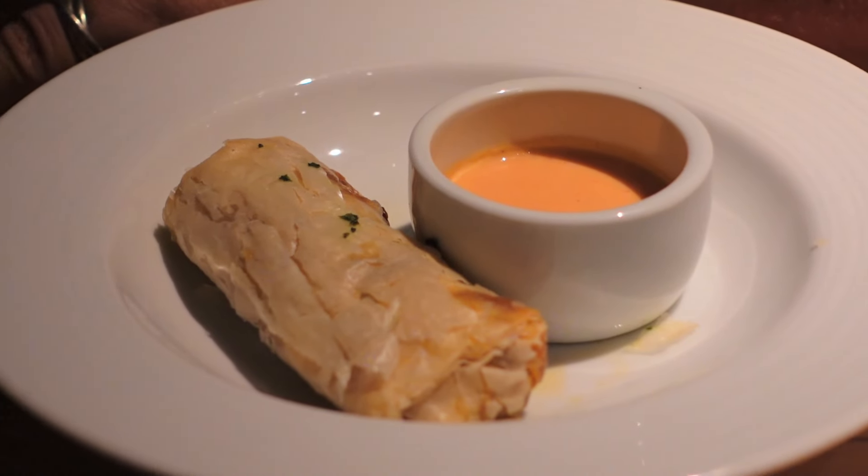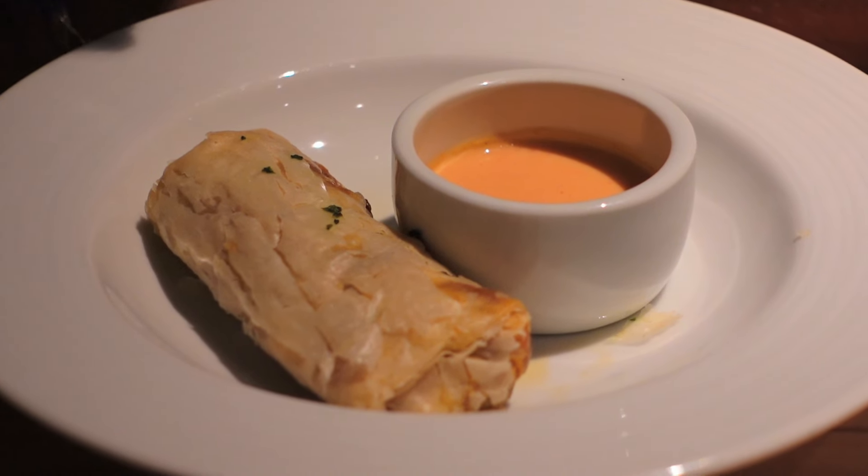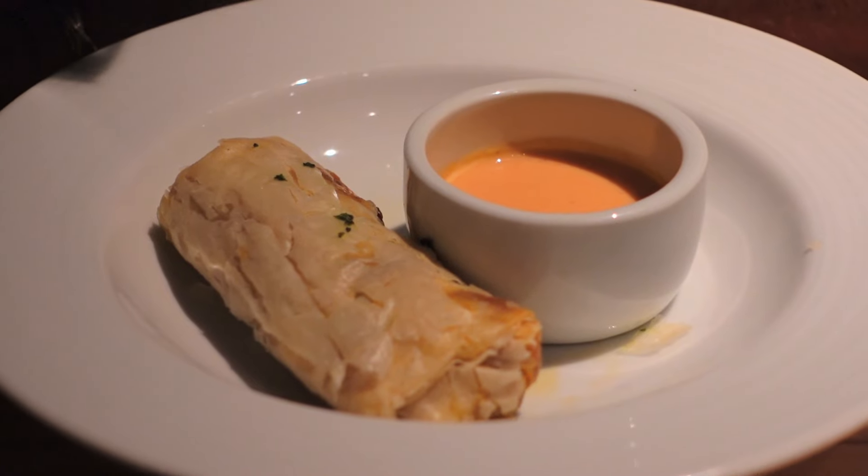The best thing about inclusive dining is that you can order as many things as your heart desires. So tonight we're going to share three different appetizers. The first one we're going to try is actually a recipe from Emeril Lagasse — it's a crawfish soufflé, so we'll see what that tastes like.